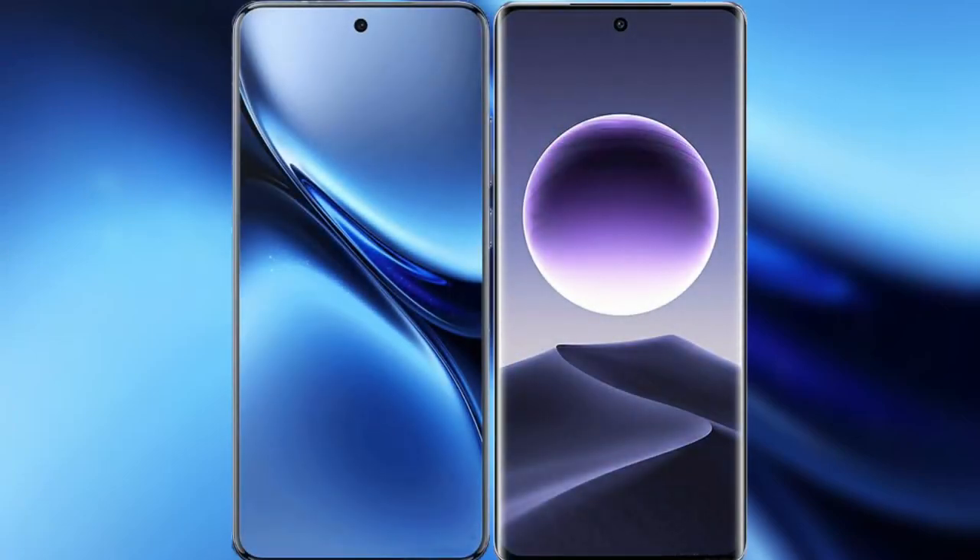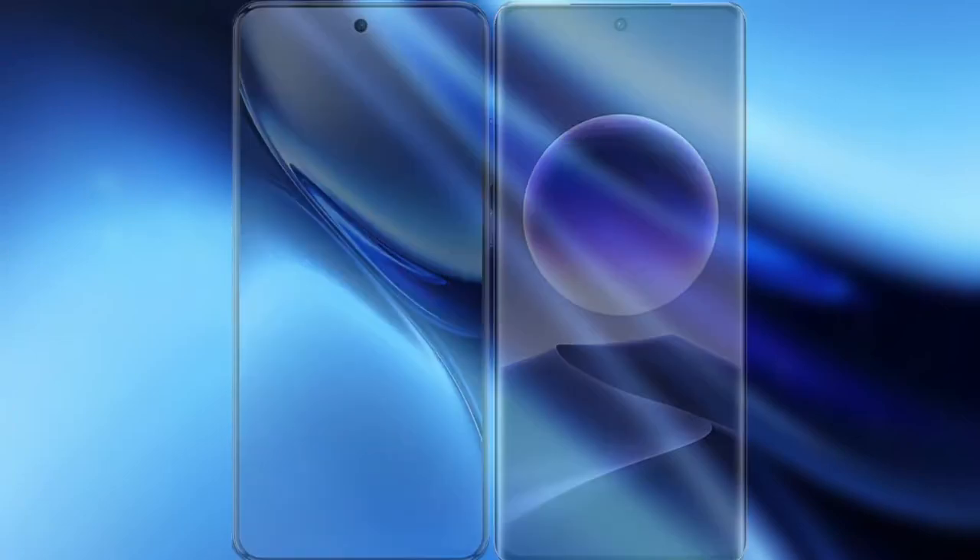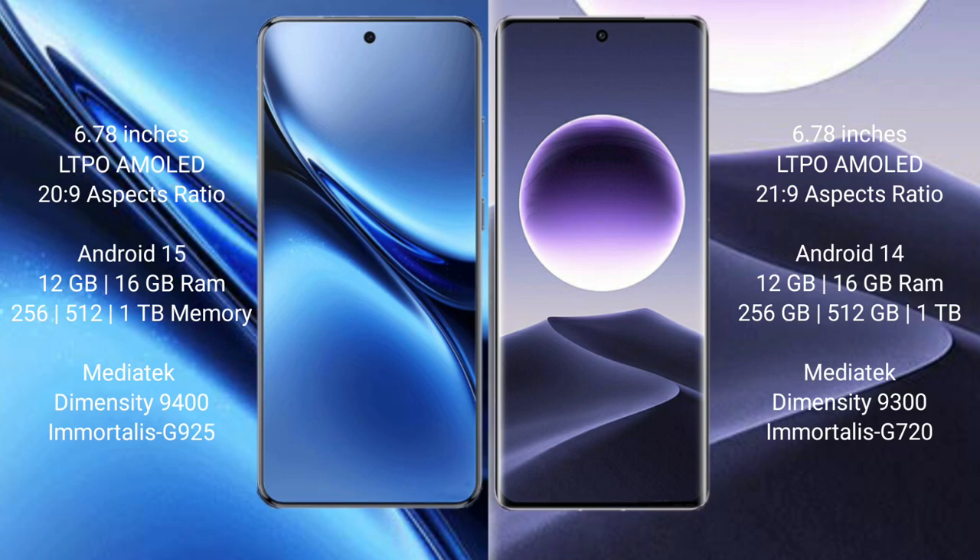I will compare the new Vivo X200 Pro with Oppo Find X7. The Vivo X200 Pro features a 6.78-inch LTPO AMOLED display, and the Oppo Find X7 also features a 6.78-inch LTPO AMOLED display.